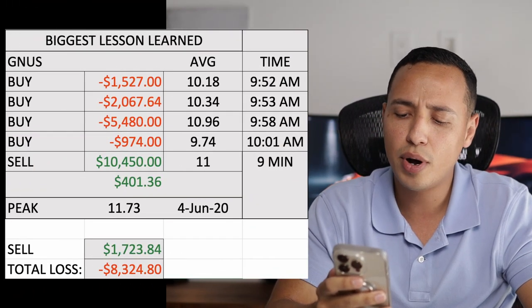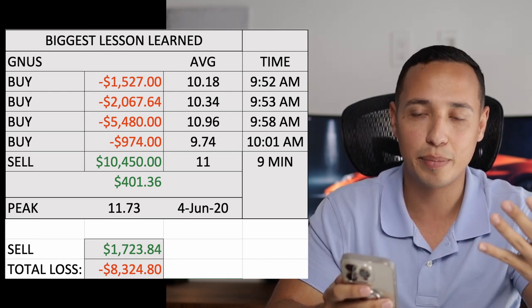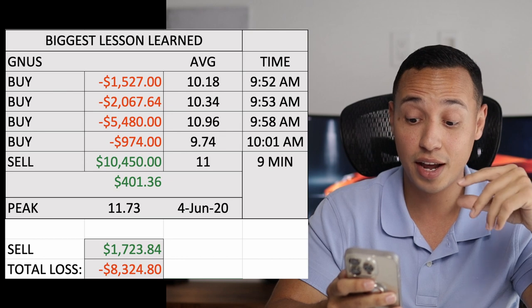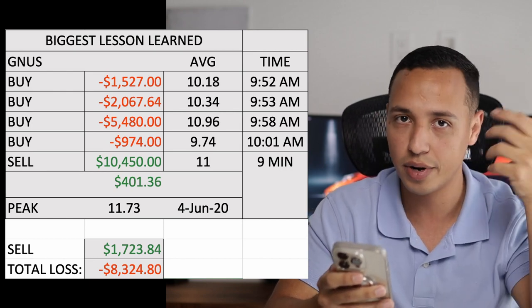Number two: trading without an in and out plan. For a few of these mistakes, I'm going to use one of the worst trades I made when I started, back in 2020. I did lose a lot of money for my account size. I bought Genius Brands at $10.18 — this was a pump and dump. Then I kept buying more at $10.34, then $10.96 where I bought a lot of shares, around $750 worth. Around $9.74 it started dropping again, and I bought about $900 worth of stock, averaging down. I didn't have an in and out plan.